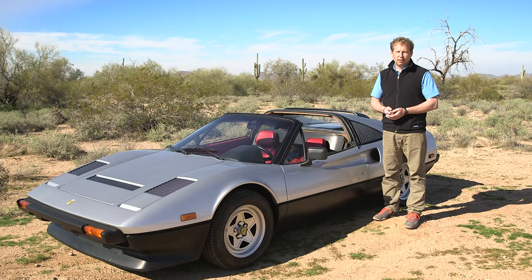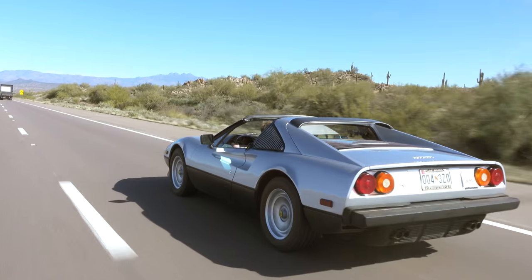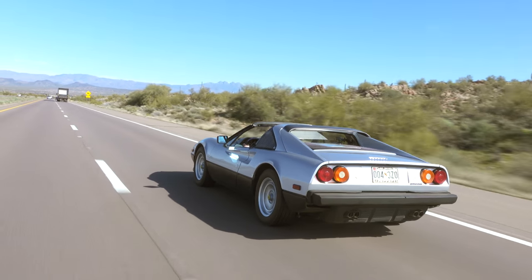It's one of the only cars I've ever bought that was better than I thought it was going to be, and I was really, really surprised. The more I've driven it and been around it, the more I love this thing.